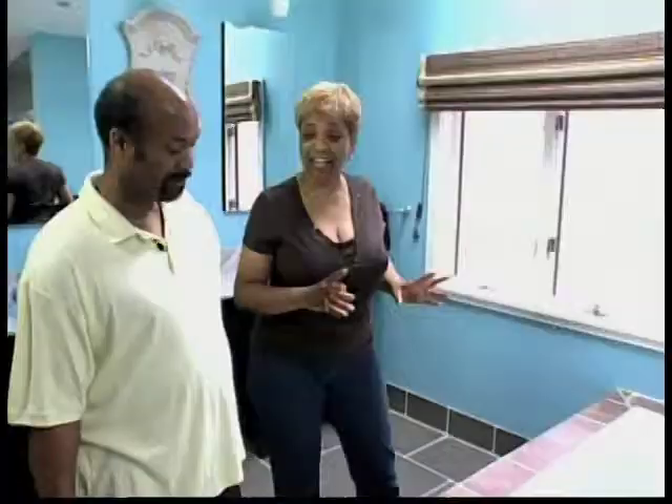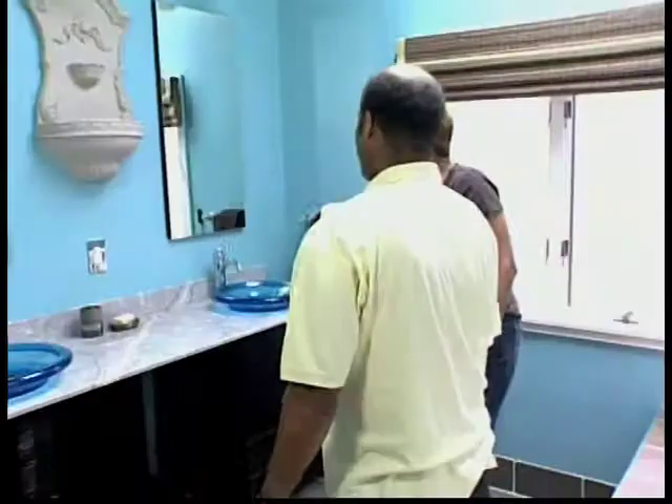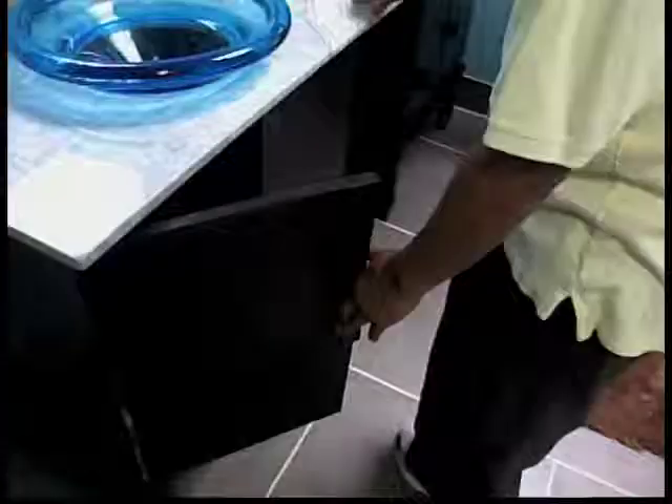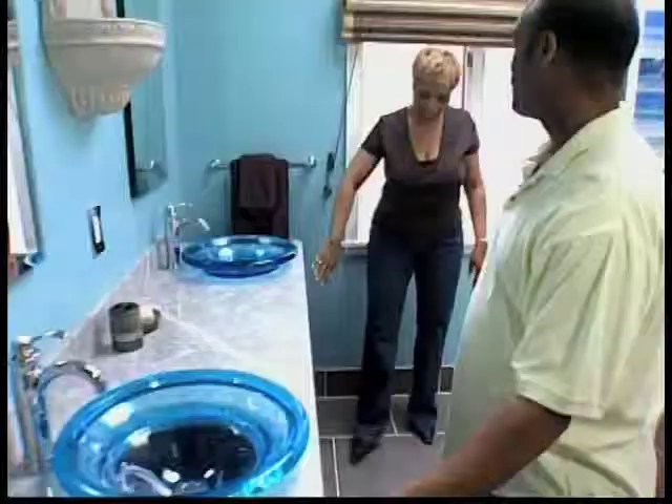I love it! Now the sinks — his and hers. This one is mine. I love the fact that we each have our own vanities. You can store all of your belongings. No more, Brenda, have you seen my shaving cream?